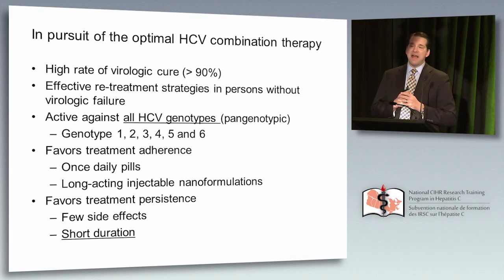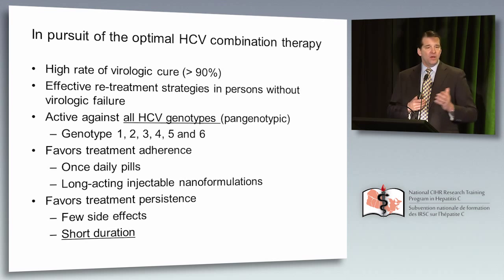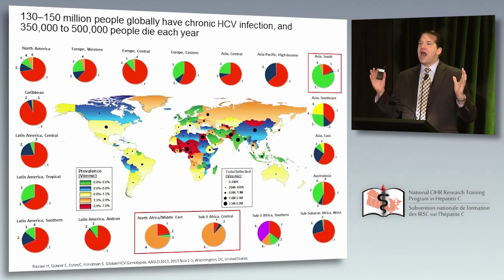We don't necessarily have the perfect combination yet. Dr. Feld has termed it 'perfectivir' — a drug that can lead to SVR of more than 90%, has effective re-treatment strategies, works against all viruses, favors adherence with once-daily pills or perhaps long-acting injectable nanoformulations, and favors short duration. We're not quite there yet, but studies are underway. Globally, hepatitis C kills up to half a million people. Genotype 1 is common, but in Egypt there are as many as 12 million with genotype 4, and in Southeast Asia, genotype 3 is dominant. We need strategies for these.